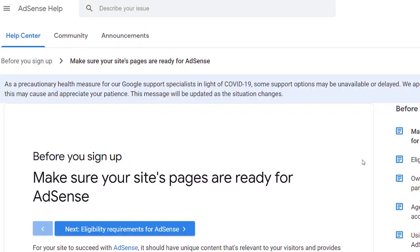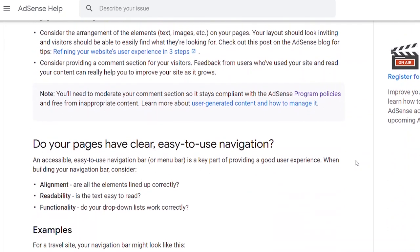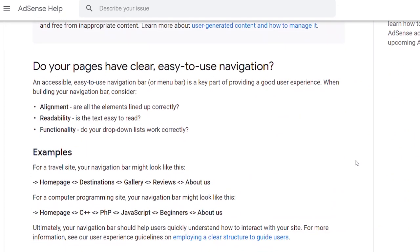Using a null theme is a no-go area. I actually used a free theme when I first got approved for Google AdSense, so it doesn't matter if you use a free or premium theme — all you need is a well-structured website with clear navigation. But do not use a null theme.